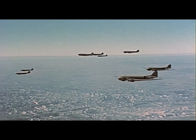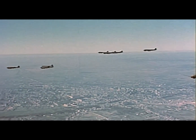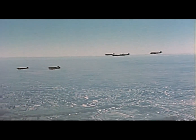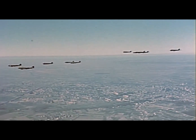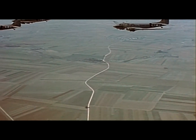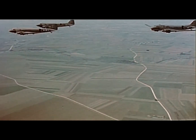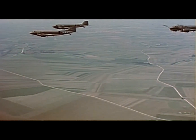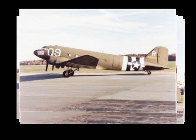The C-47s bravely faced enemy fire and persevered, proving that sometimes the best offense is a sturdy fuselage. The C-47 wasn't just about paratroopers — it towed gliders, evacuated the wounded, and airlifted supplies. If it had hands, it would have been giving out huge high fives and taking selfies with the troops. The C-47 had a service ceiling of 24,000 feet — higher than your average commercial jet, just without the in-flight movie.